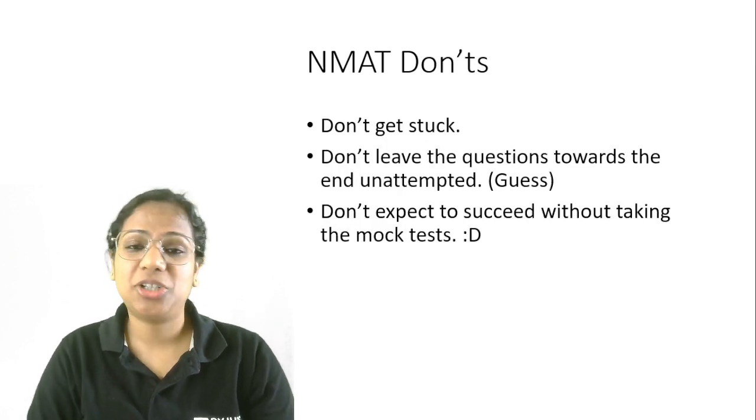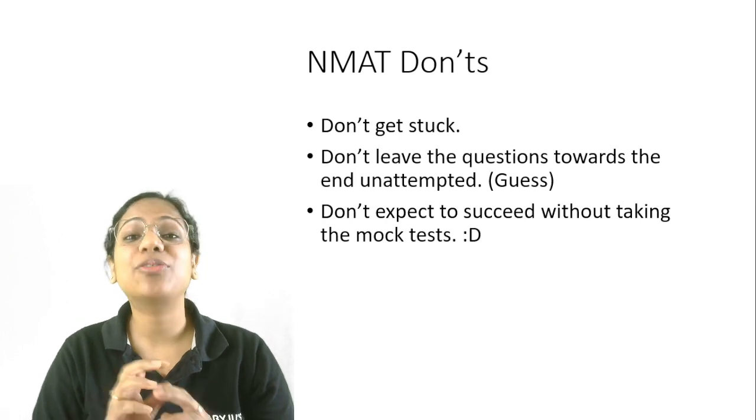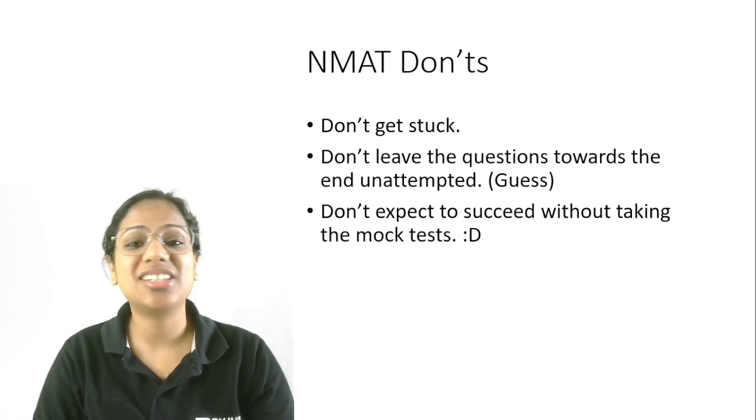Now for the don'ts. Don't get stuck on a particular question — that's the biggest mistake you can make in an adaptive exam. You have to attempt all the questions, so getting stuck does not work.